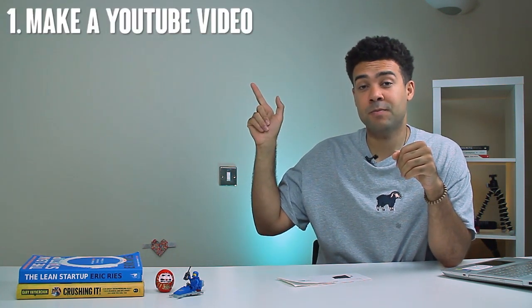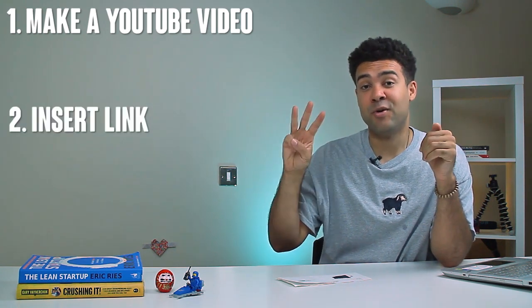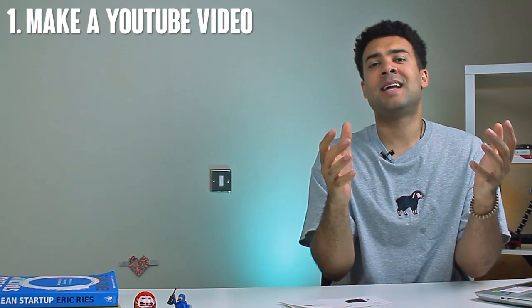The three easy steps I followed to be able to get these payouts from Clickbank are: number one, make a YouTube video; number two, insert a link into that video; and number three, wait. Let's jump into that in a bit more detail.